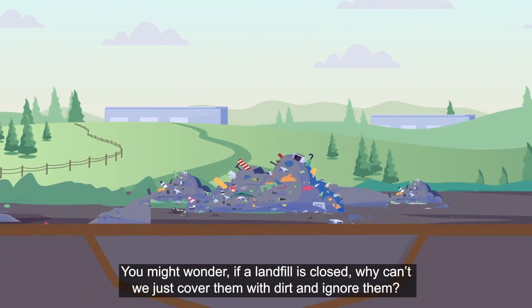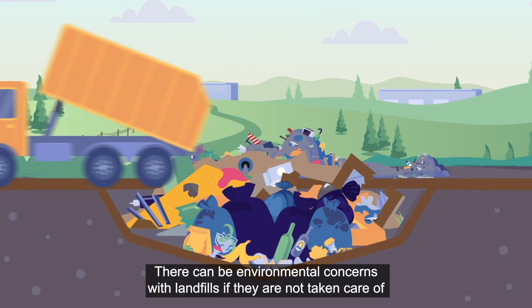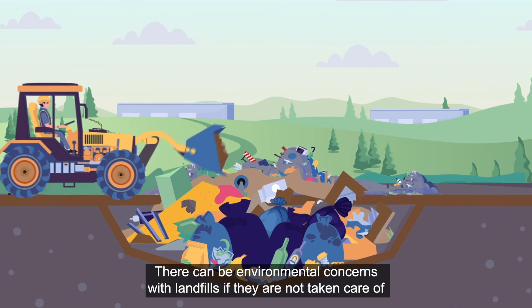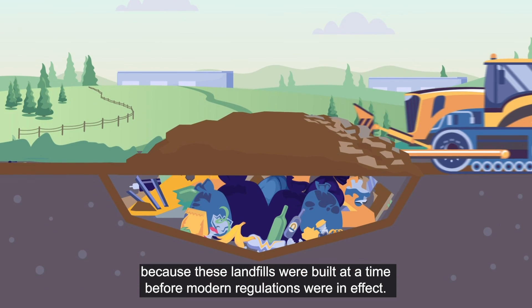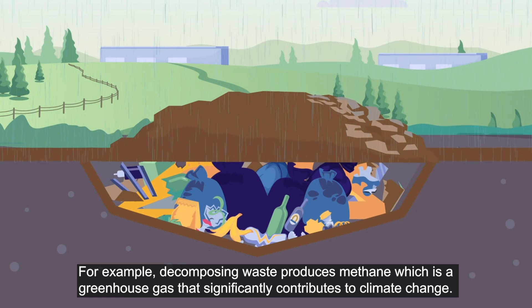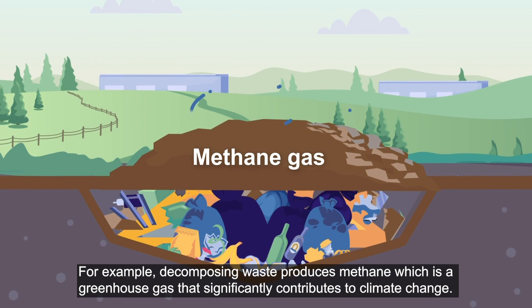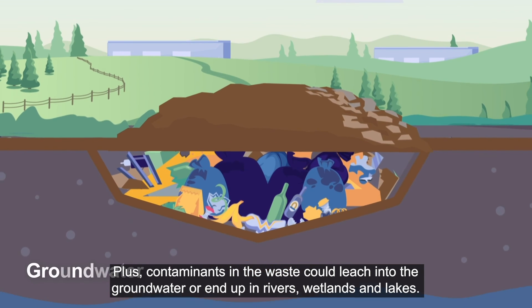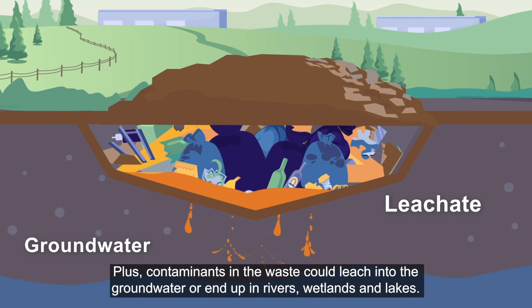You might wonder, if the landfill is closed, why can't we just cover them with dirt and ignore them? There can be environmental concerns with landfills if they are not taken care of, because these landfills were built at a time before modern regulations were in effect. For example, decomposing waste produces methane, which is a greenhouse gas that significantly contributes to climate change. Plus, contaminants in the waste could leach into the groundwater or end up in rivers, wetlands, and lakes.